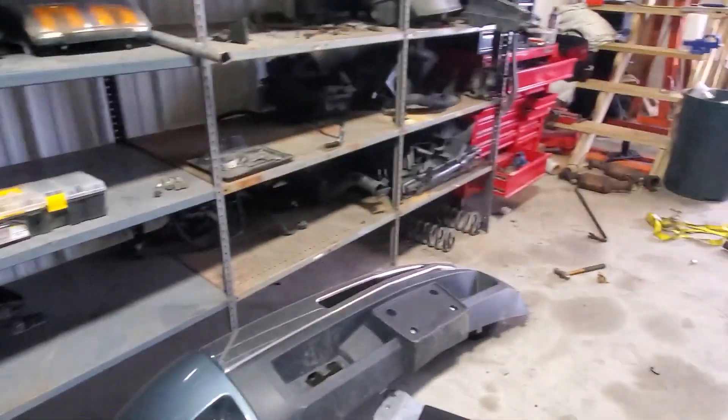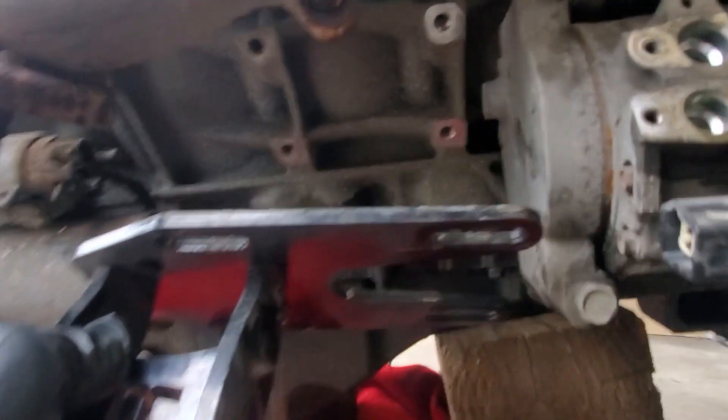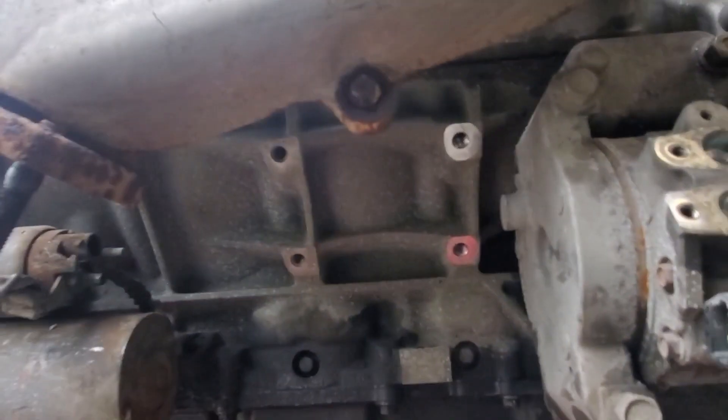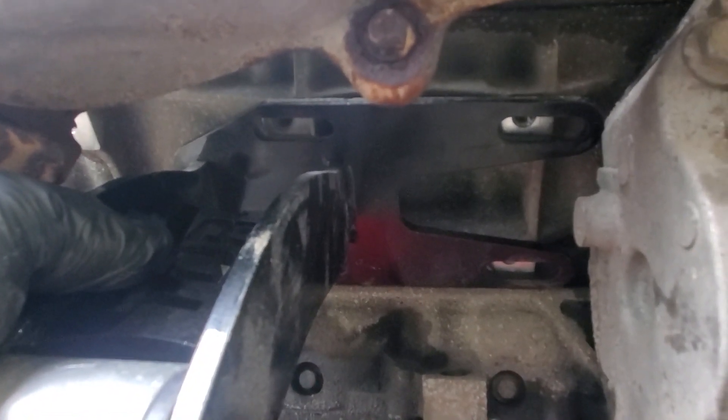I'm trying to find my mounts quick — just want to mock it up and see how it sits. After moving I can't find anything. One sec — there's one of them, that's all I need. I'm not sure which side this goes on. There you go — super excited. So that was a short update video on the engine mock-up.